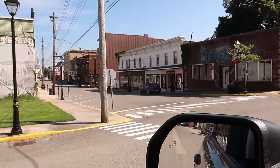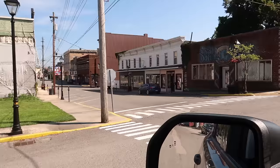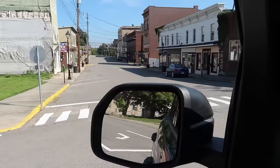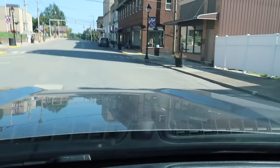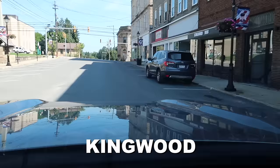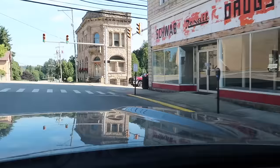This looks like the downtown, so I'm going to go driving through there right now. Let's see what downtown Kingwood looks like. It's a little bit bigger town — almost 3,100 people here — so there might be a little bit more stuff.